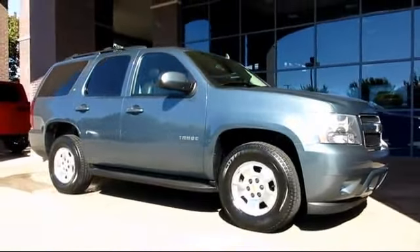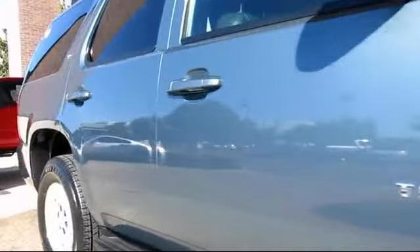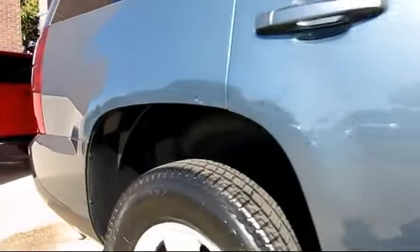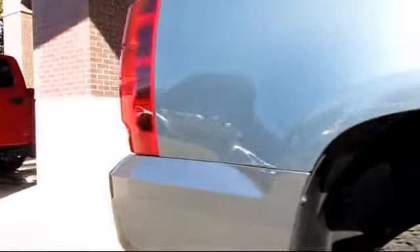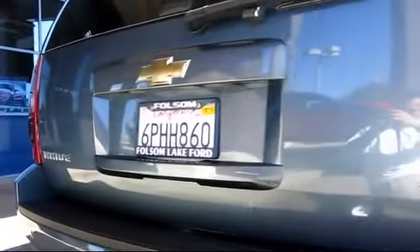It comes equipped with keyless entry, roof rack, steering wheel controls, climate control, OnStar, Bose premium audio system, traction control, fog lights, power windows, CD player, and has less than 55,000 miles on the odometer.